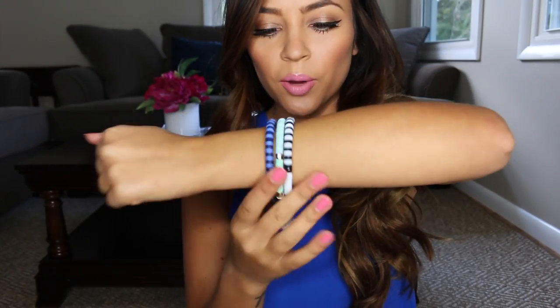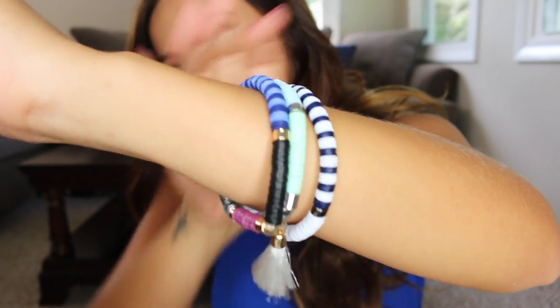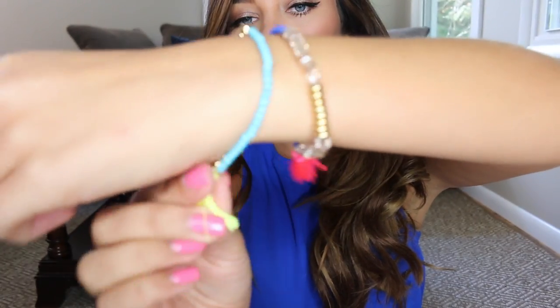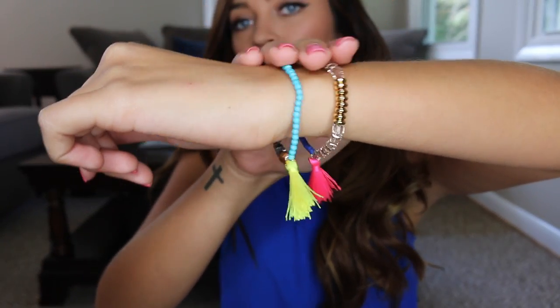The next things I got from Bauble Bar are two bracelet sets. The first one is a little bit more on the bohemian side. I love this style of bracelets — they're just fun and colorful, and this one has a little tassel. I love tassels right now. The other bracelet set is also very colorful and has tassels. There are two different ones: one is turquoise with a yellow tassel, and the other is blue with a pink tassel. I just love these for summer — really fun and cute.